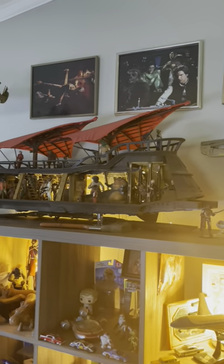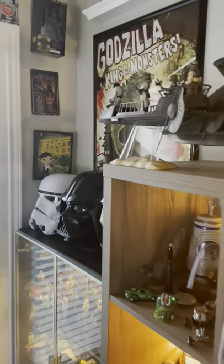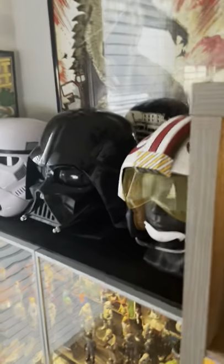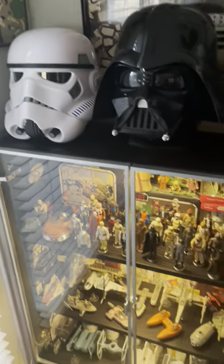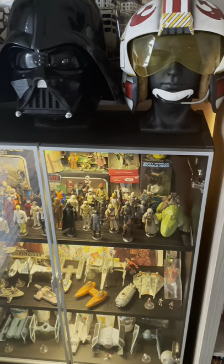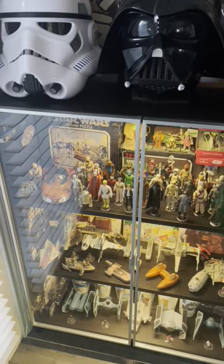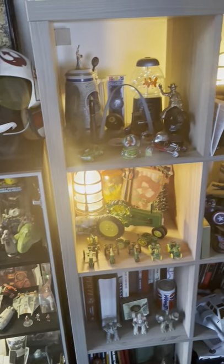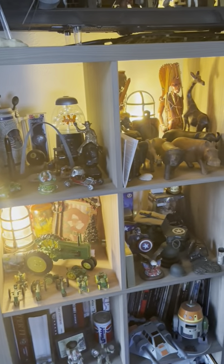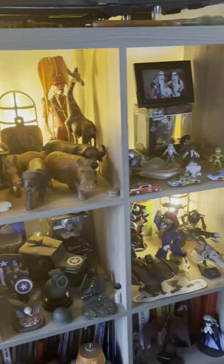This is my Jabba's Sail Barge ship. And some of my posters, along with some of my Black Series helmets. The bottom display case houses some of the original Kenner 1970s and 1980s figures, and some Galoob Micro Machines. And the cubbies are just various and sundry toys and knickknacks I've collected over the years.